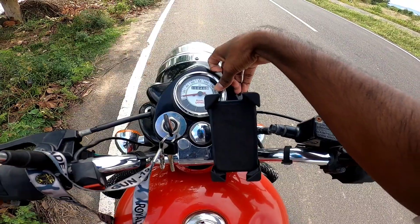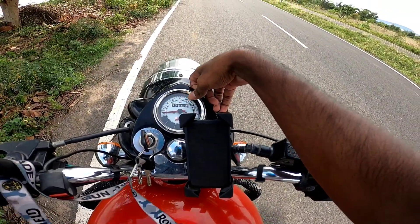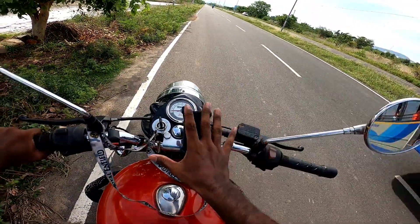The speedometer goes up to 160 km/h. In real-world riding, a comfortable cruising speed is around 100 to 120 km/h.